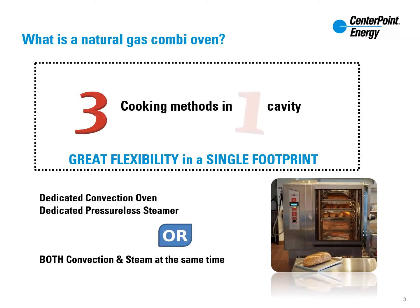The combi oven is a versatile piece for your kitchen, providing three cooking methods in one cavity. A combi oven has the advantages of a dedicated convection oven, pressureless steamer, or the combination of both at one time.